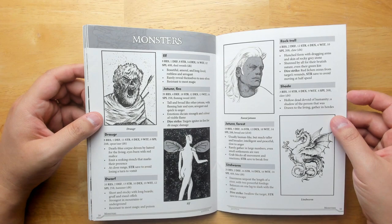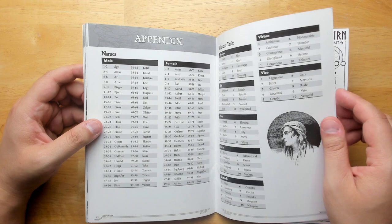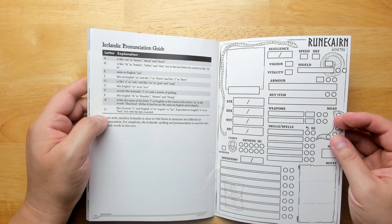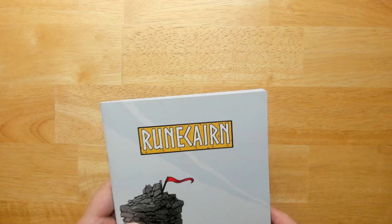There are monsters: Elves, Draugr, Dwarves, Jotun, Rock Troll — your typical Norse monsters. Most of the art looks like public domain but it's pretty well chosen, with a lot of classic illustrations. There's also an Icelandic pronunciation guide, which is probably important since some spell names use the thorn. Overall, Rune Cairn is very interesting.